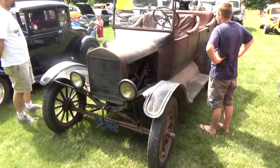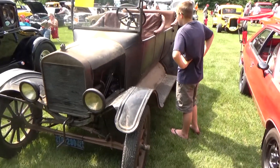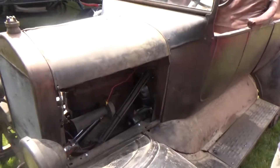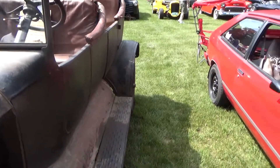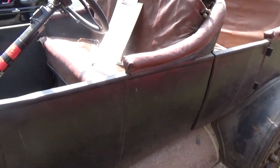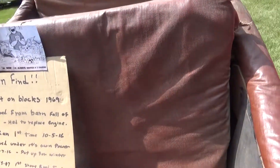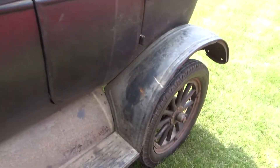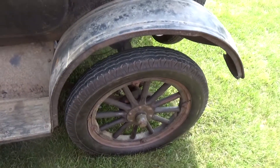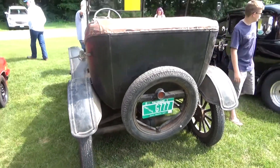This one was really cool — it's a 1925 Ford Model T. This is a barn find. You'll see in a minute a little cardboard piece with some info on it. This had sat in a barn for quite a while. They just got it all running this year, and this is the first show that it's been to. Just an amazing piece of history, seeing this car as they got it out of the barn — just a really cool piece.